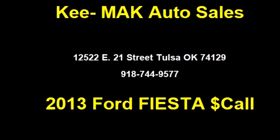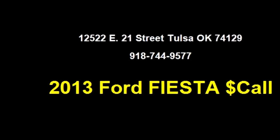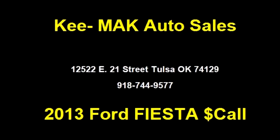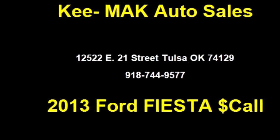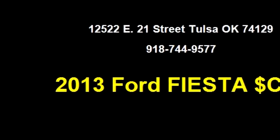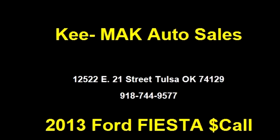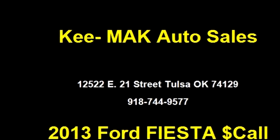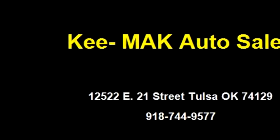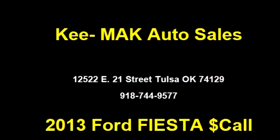Kee-Mak Auto Sales proudly presents this 2013 Ford Fiesta. The body style is four doors, transmission is automatic, drivetrain is front-wheel drive, exterior color is white, and it has a four-cylinder engine with a size of 1.6 liters.